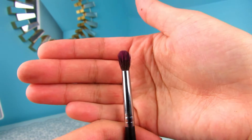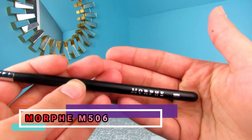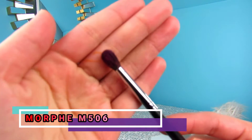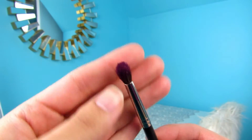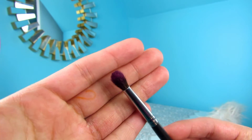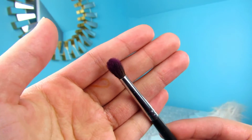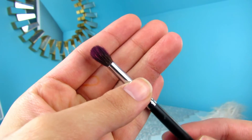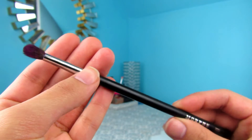The next brush I want to talk about is the Morphe M506 brush. This is also very popular all around YouTube. Most people use this brush because if you're working with vibrant colors, this brush packs on the color using the tip, because it's so small it gets into detailed places in your crease. But it's also kind of fluffy to the point where as you pack on color, it also blends it out at the same time. So it's small, convenient, and amazing for colorful looks.